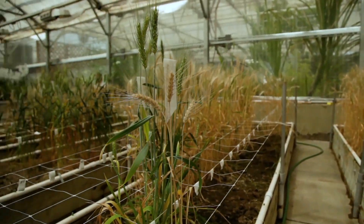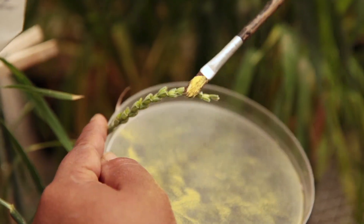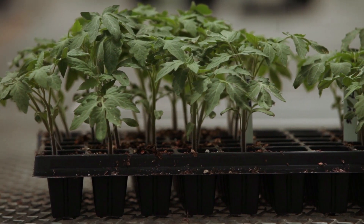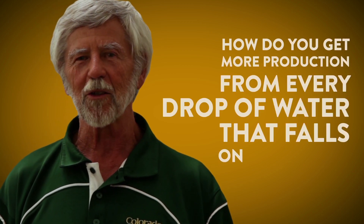The number one concern of farmers is staying in business. As Gary Peterson, a soil scientist at Colorado State University, explains: the way to the heart of any businessman is how do you make profit? You have to approach it from what will work economically. How would you like to make better use of the water that falls out of the sky? How do you get more production from every drop of water that falls on your farm? And right away, the lights go on. The benefits are that you get the biodiversity and you also get erosion control.